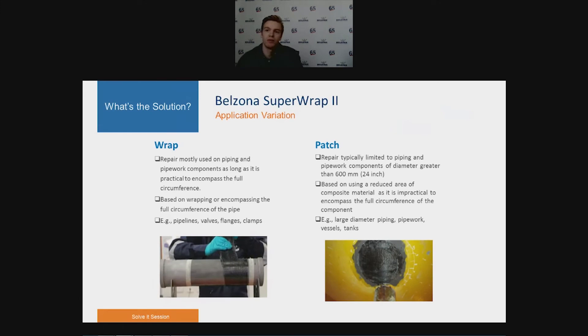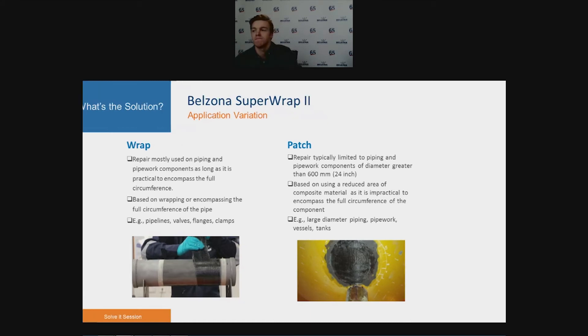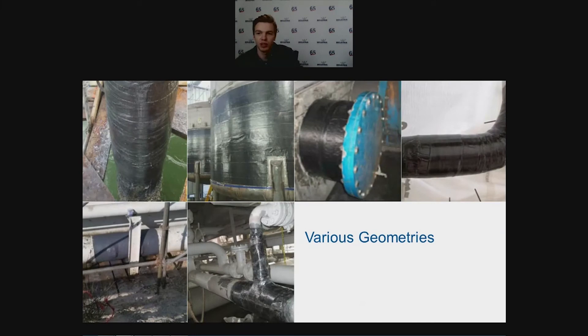There are two types of repairs regularly seen with composite wrap repairs: wraps and patches. Wraps around the full circumference are typically used on piping or pipeline components, as long as the diameter makes it practical. If the pipe diameter is so large that encompassing the whole circumference is no longer practical, then patches should be used. To briefly show the versatility of Superop 2 applications, there are images of finished applications on straight sections, bends, tees, and even extremely large wraps on storage tanks. The Belzona Superop 2 system has been around since 2013, and we are continuously improving our products.